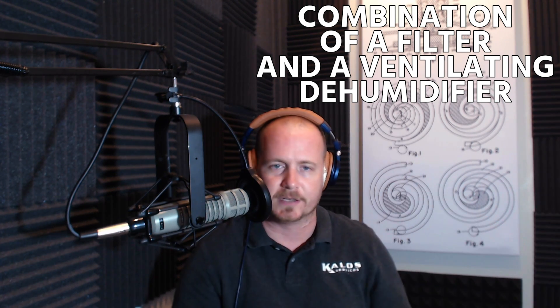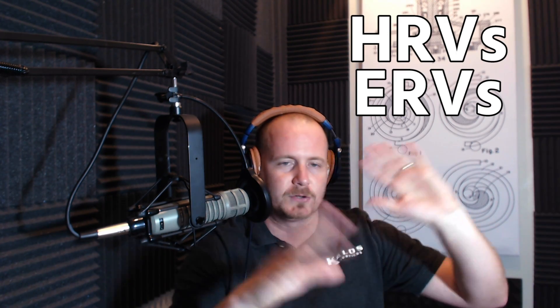In other parts of the country, HRVs, ERVs, and all sorts of other ventilation strategies work great. But in Florida, in my experience, they just don't work. I actually put an ERV in my own house and eventually was completely unhappy with it — it wasn't doing the job I needed it to do. A lot of what I've learned on this topic is through trial and error, reading, and talking to building scientists.